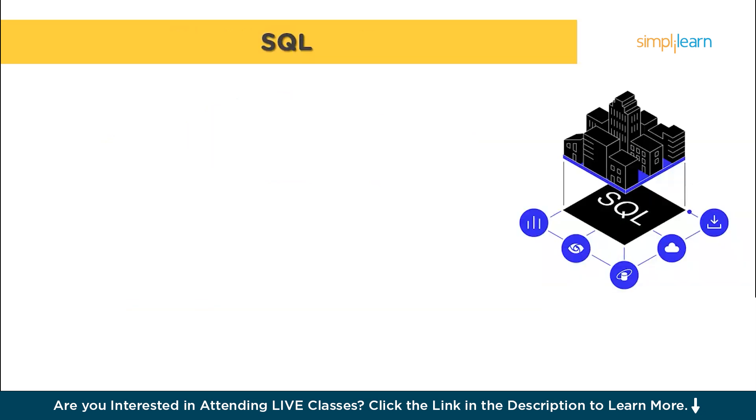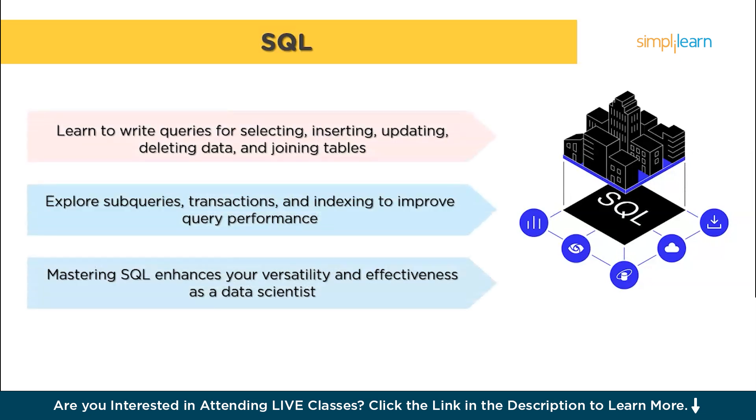SQL, which stands for Structured Query Language, is a standard language for managing and querying relational databases. It's crucial for extracting and manipulating data from large databases. Start by learning the basics like how to write simple queries to select, insert, update and delete data. Understanding how to join tables is also important, as it allows you to combine data from different sources. As you advance, explore more complex SQL features like subqueries, transactions and indexing, which help improve the efficiency and performance of your database queries. Mastering SQL will enable you to handle data extraction and manipulation tasks more effectively, making you a more versatile data scientist.